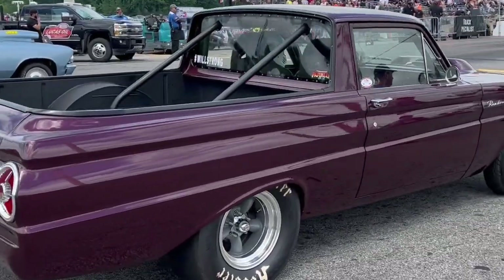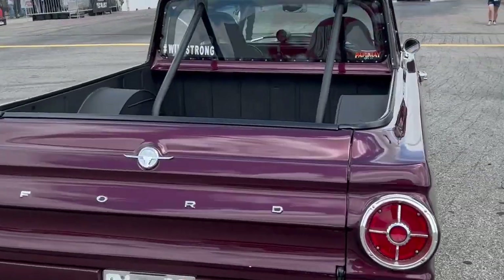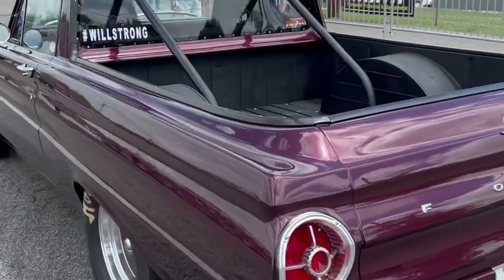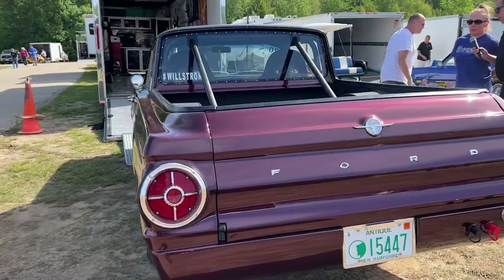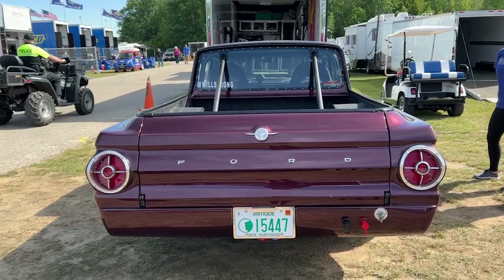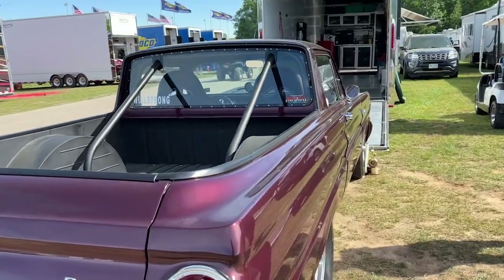He drives it to work, physical therapy, grocery store — throws all the groceries in the back of it. He's just always been a fan of the Ranchero, so he thought, why not build one from scratch. We're in between motors right now. I usually race in Top Sportsman, but with COVID and everything, it's been tough getting motor parts, so we thought we'd come out and race Super Street this weekend, and we're having a blast.